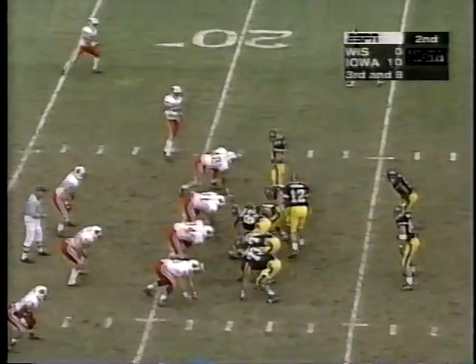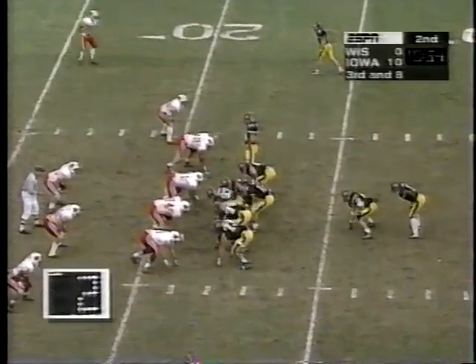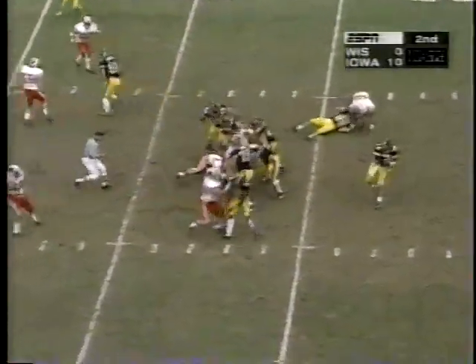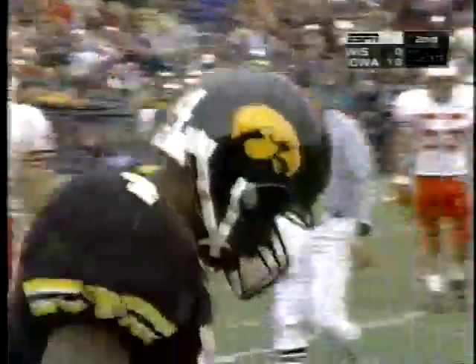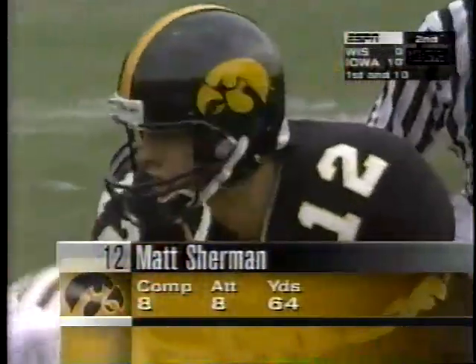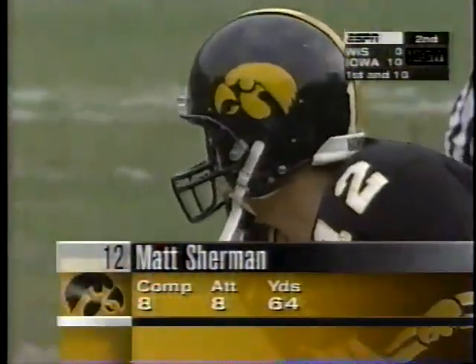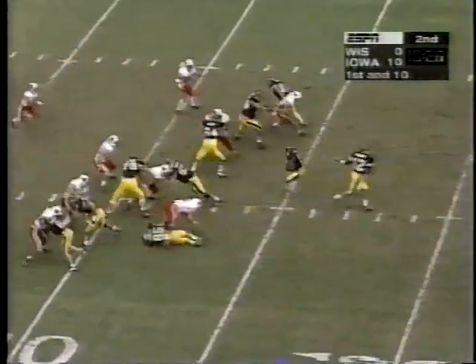Third down and eight. Sherman quick drop in the quick out. A nice pitch at the 12-yard line by Carter. Wow, that was a good grab — so a quick out, but that was a nice grab. Eight for eight for Sherman. And the eighth play of the Iowa drive in the red zone of Wisconsin, leading by 10.